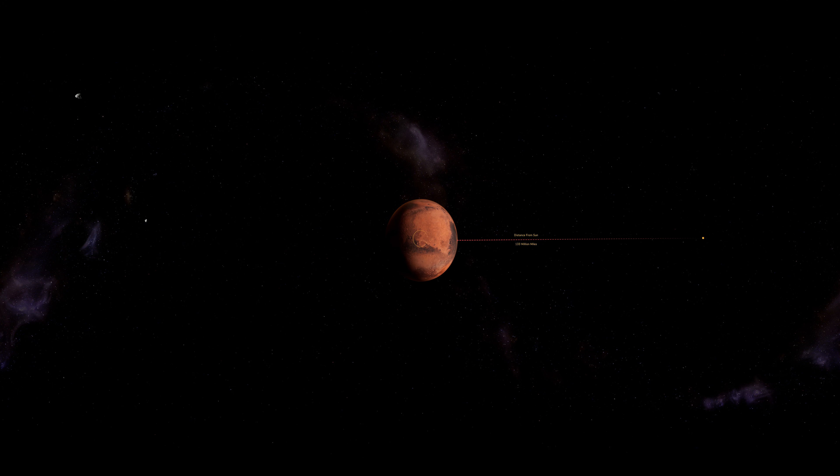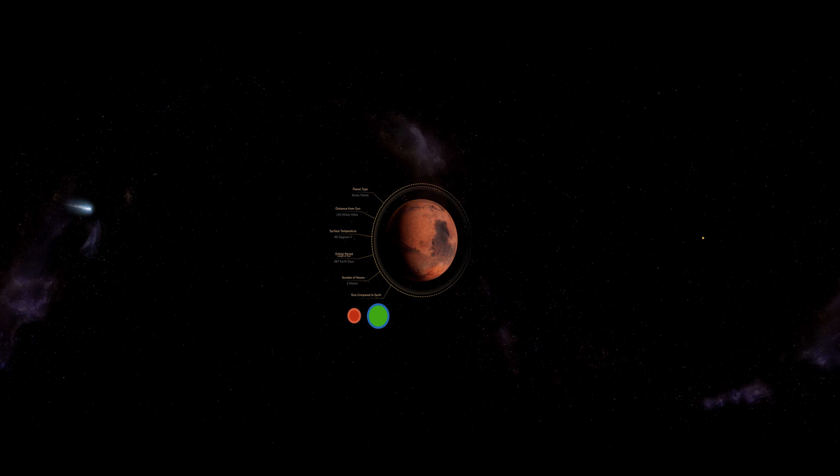Due to its distance from the sun and its smaller size, Mars's core cooled and in turn stopped spinning. This affected the whole planet by removing the magnetic field, allowing solar wind to rip away the gases in the Martian atmosphere.